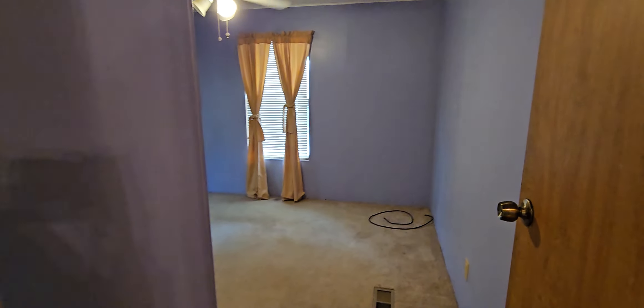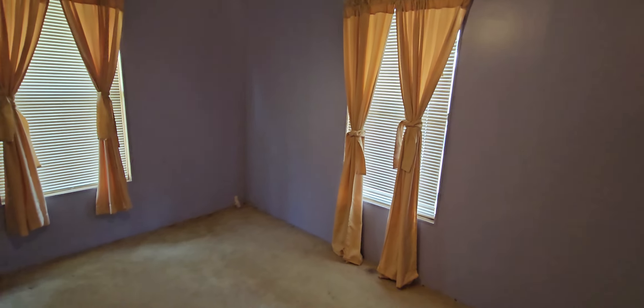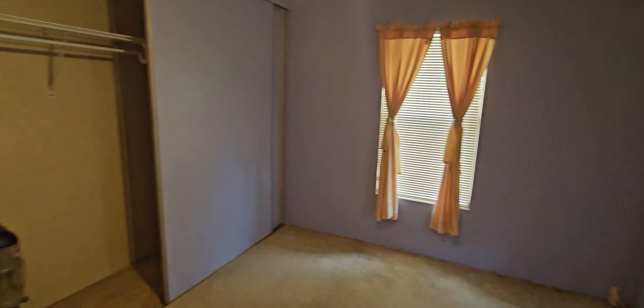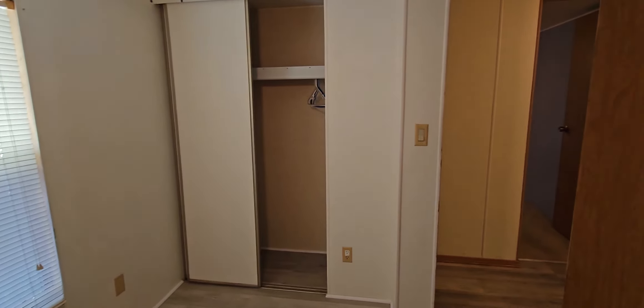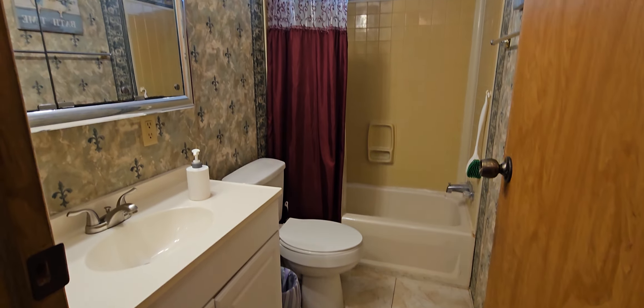As we go into the other side of the unit, it does have a split bedroom plan. We have a bedroom here with a closet, and there are ceiling fans in every bedroom. Here is the third bedroom with another closet. There's a closet in the hallway as well. And then you've got your second bathroom here with a tub and shower enclosure, so you do have a tub here.